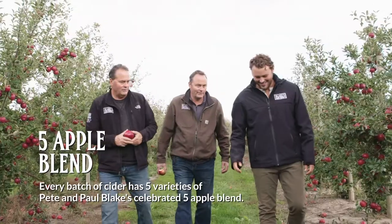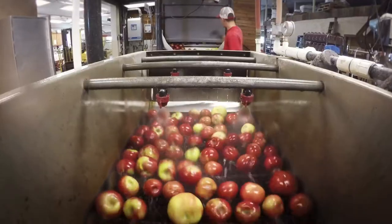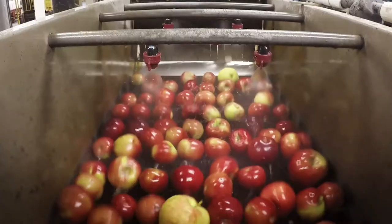Every batch uses five varieties, chosen by Pete and Paul Blake. Any apple that doesn't look happy on the sorting conveyor is pulled from the mix. Only the finest fruits pass through this checkpoint and onto the washing and sanitizing tunnel where they get their final cleaning.